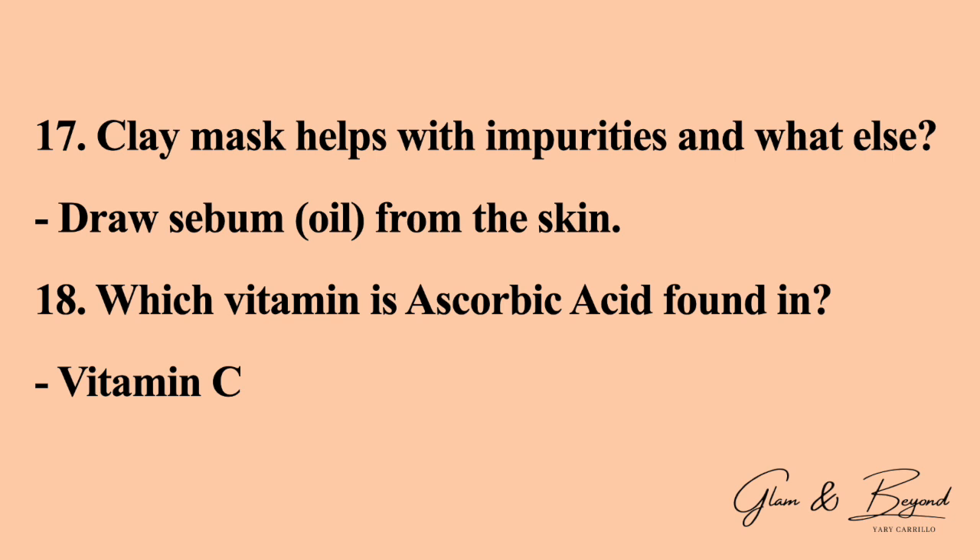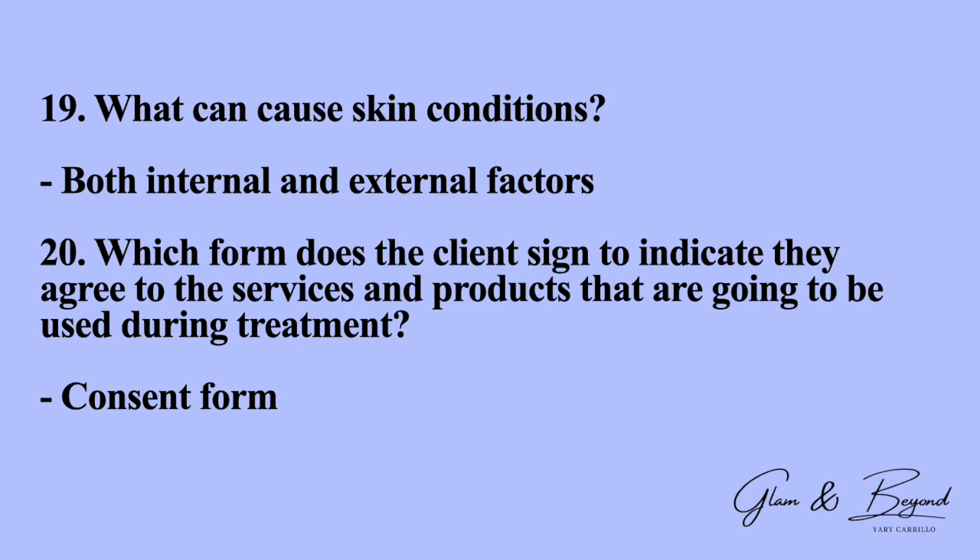Number eighteen: which vitamin is ascorbic acid found in? The answer is vitamin C. Number nineteen: what can cause skin conditions? Both internal and external factors can cause skin conditions. Number twenty: which form does the client sign to indicate they agree to the service and products that are going to be used during treatment?